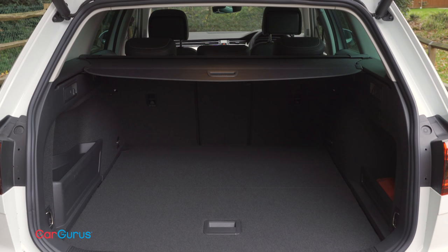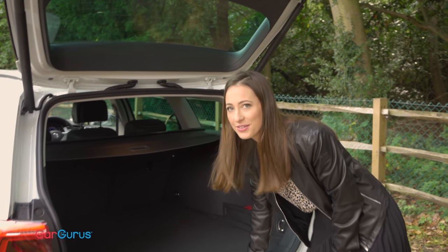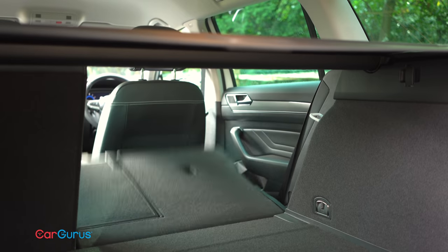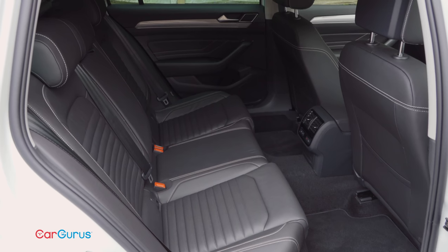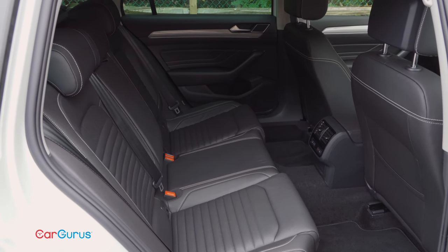The boot on this estate model is simply huge, and the wide opening and flat load lip make it really easy to pack, and lowering the rear seats is as simple as that. Those rear seats are extremely commodious as well, with enough room for one tall adult to sit behind another and still have leg room to spare.